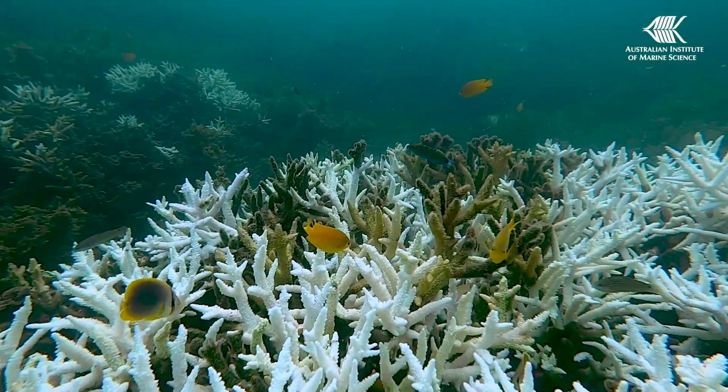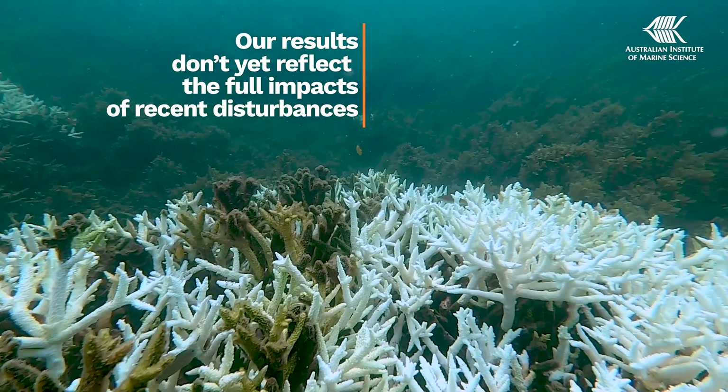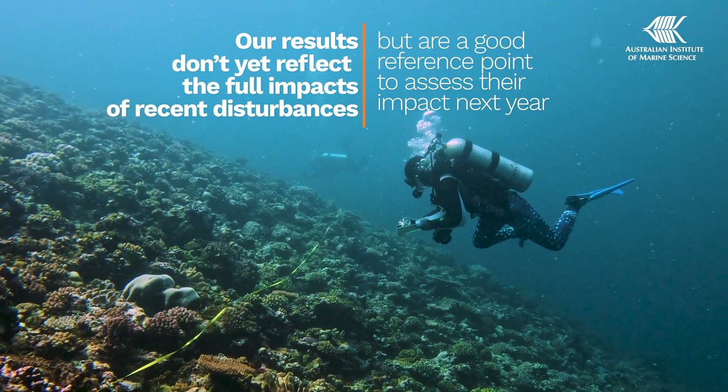Firstly, the effects of this summer's elevated heat stress are still playing out. It can take months for corals to either recover or die, and it will take a while for the full effects of this summer's bleaching to be known.